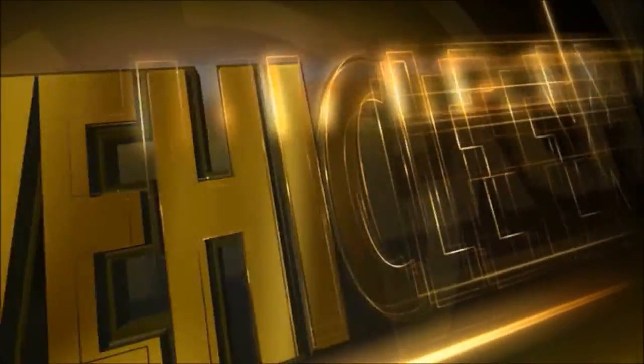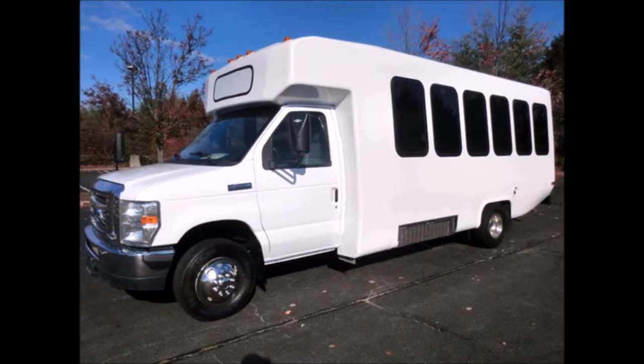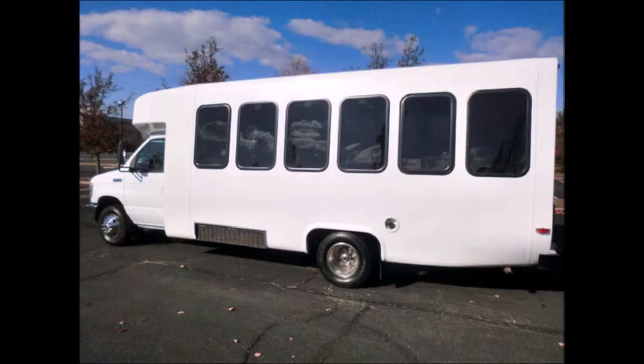Major Vehicle Exchange presents a coach bus for sale: a 2012 Ford 450 Diamond shuttle bus, stock number A4699. This used coach bus has a clear title, a Ford 6.8-liter gas engine, and a five-speed automatic transmission with overdrive. It can seat up to 21 passengers plus a driver, and this coach bus is fully reconditioned and ready for delivery.